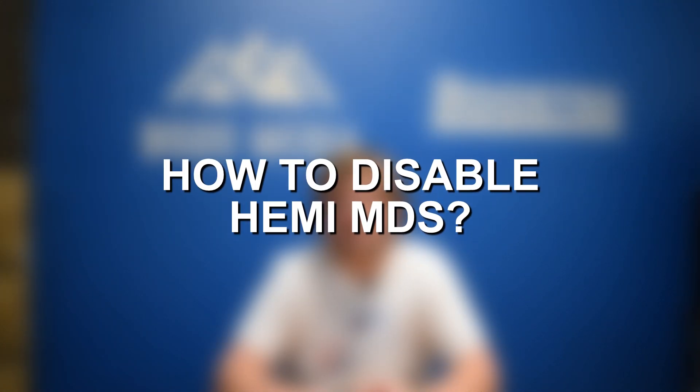Outside of that, sometimes Hemi MDS can feel a little clunky. It should be pretty seamless, however at times it can feel a little clunky, and that is one thing people tend to complain about — a lack of response or it just doesn't feel as smooth or natural as it should. That brings up another topic which a lot of people look to do, and that is disabling the multi-displacement system technology. There are a couple different ways to accomplish this.